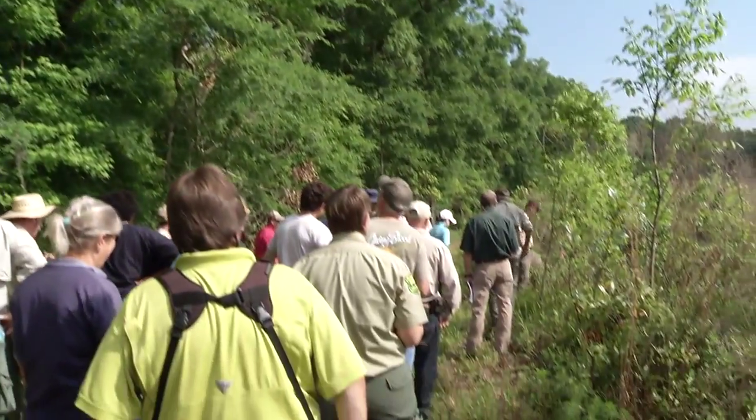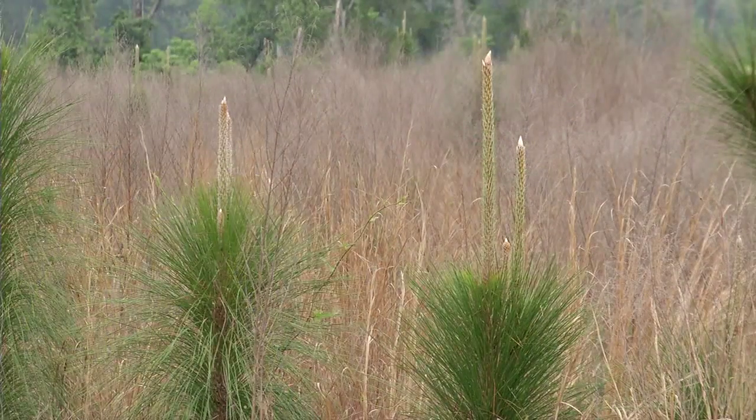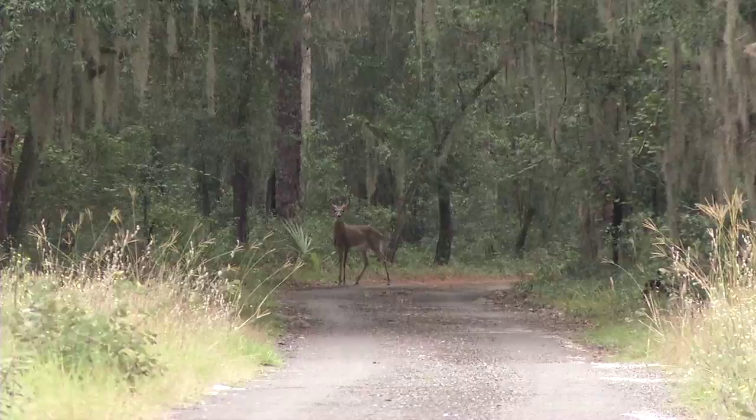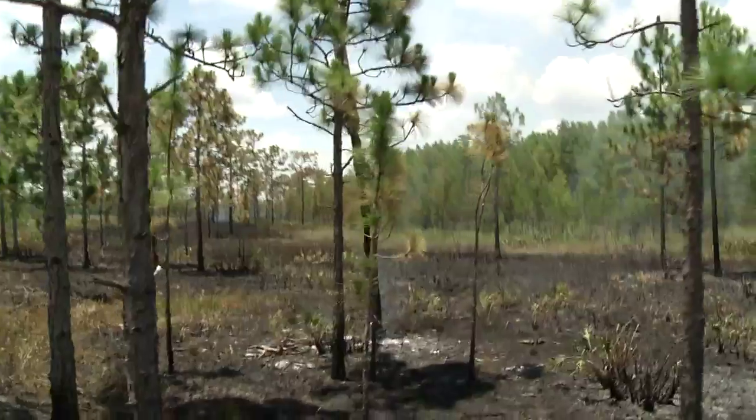So we'll visit a stop where they're managing timber, where they're planting pine trees, where they're managing for wildlife, where they've got a wildlife food plot, and prescribed fire. We try to cover all of the major practices that are happening on the property.